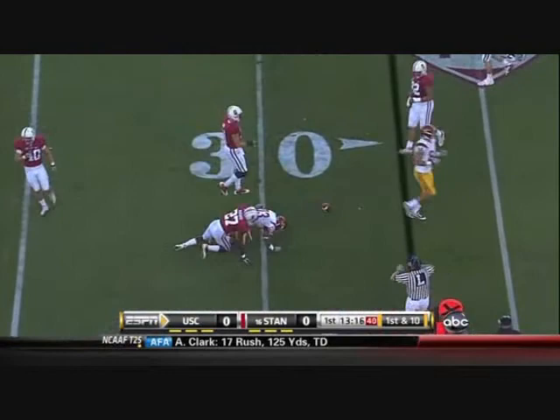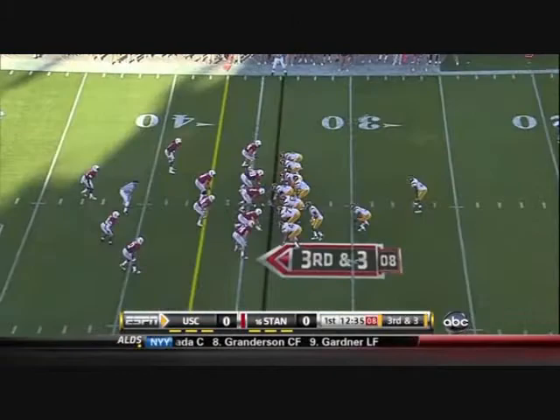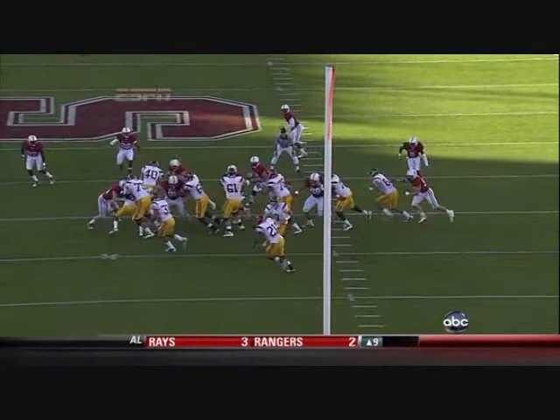Barkley throws short, goes back — had to earn the starting spot in practice. Play action fake, complete to Stanley Havili the tailback. Watch the ball work — you see the fake there, beautiful job by the converted defensive end who's now an outside linebacker.